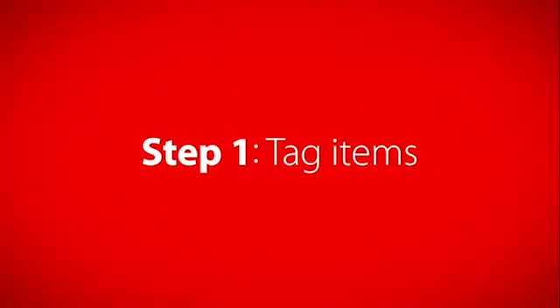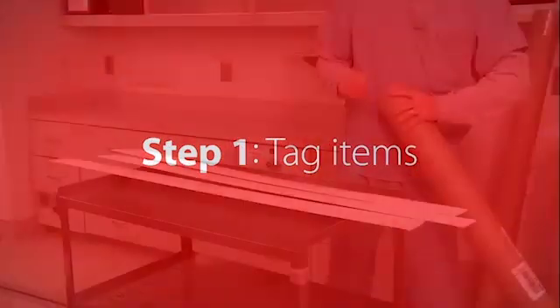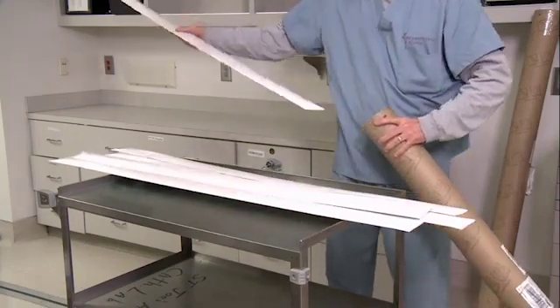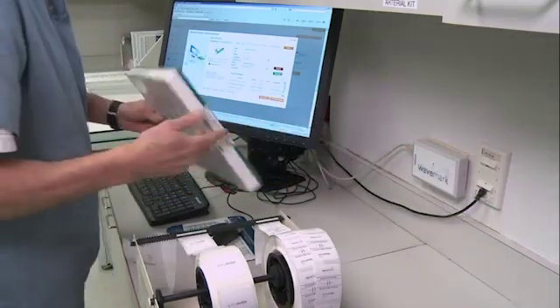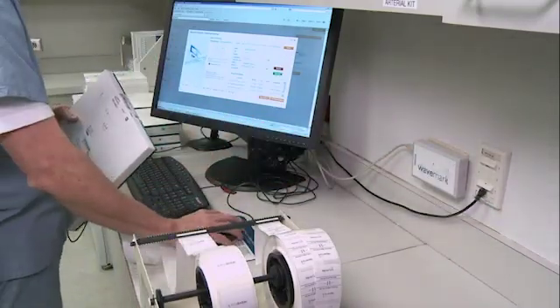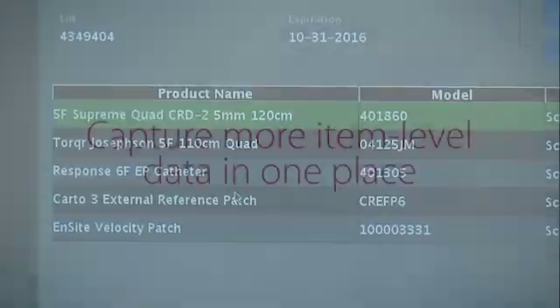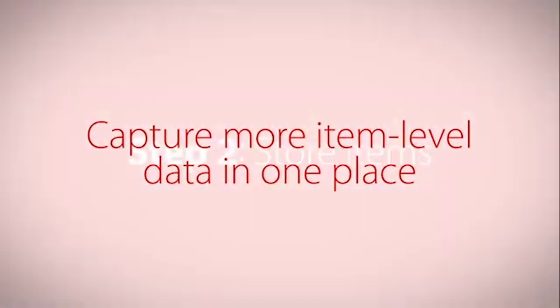The first step is RFID tagging. Today, many items come pre-tagged from the manufacturer, so all it takes is a quick wave in front of an RFID reader to register the item as received and populate our software with valuable information, including lot, serial number, and expiration date.